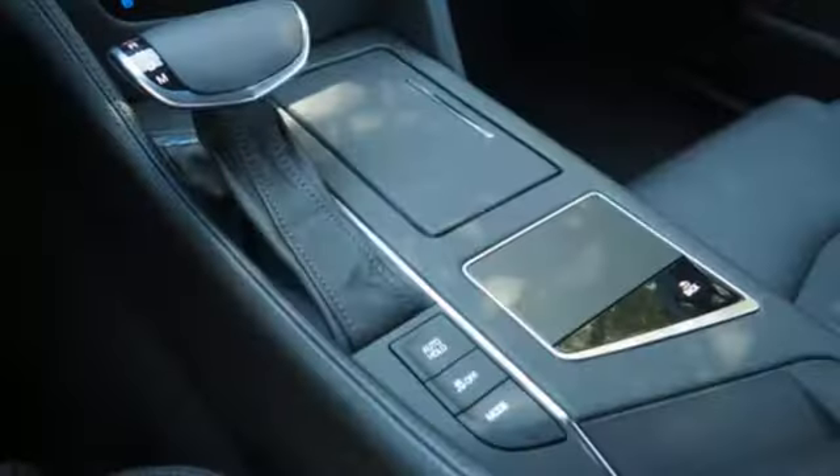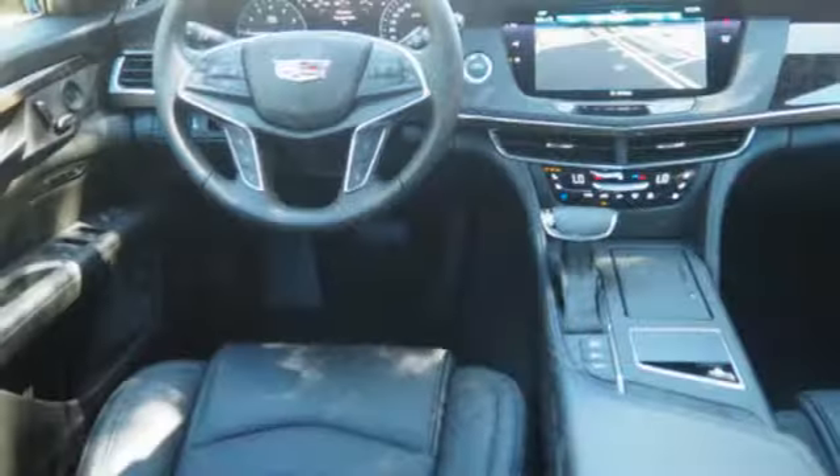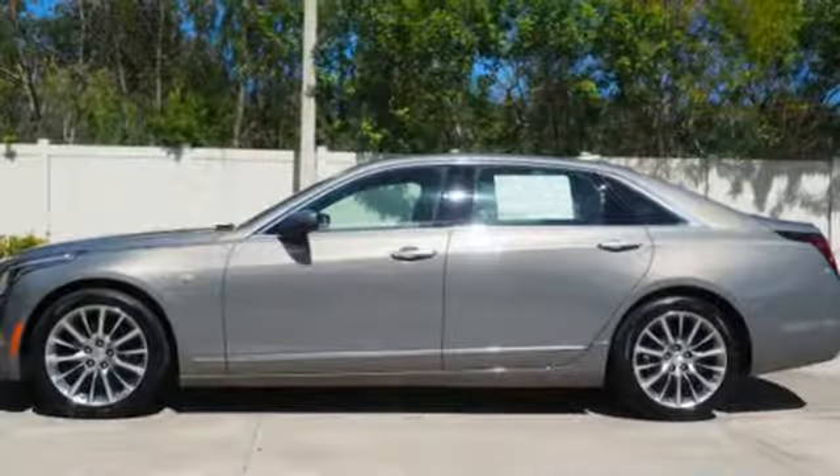AutoWeek comments: The CT6 responds with a noticeable lack of body roll and reflexes that remind us of its smaller sibling the ATS Coupe. Cadillac, a luxury maverick.